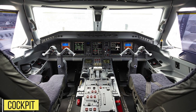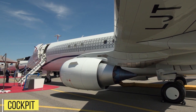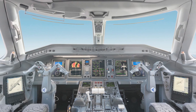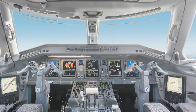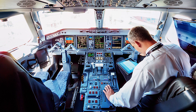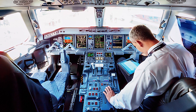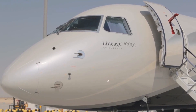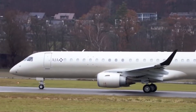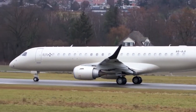The cockpit of the Lineage 1000E is equipped with fly-by-wire controls, providing a smooth ride during flight, as well as Honeywell Primus Epic Avionics, which puts sophisticated technology at the pilot's fingertips. As with its regional airliner counterpart, the cockpit retains many of the same features and avionics system, ensuring safe and efficient operation.